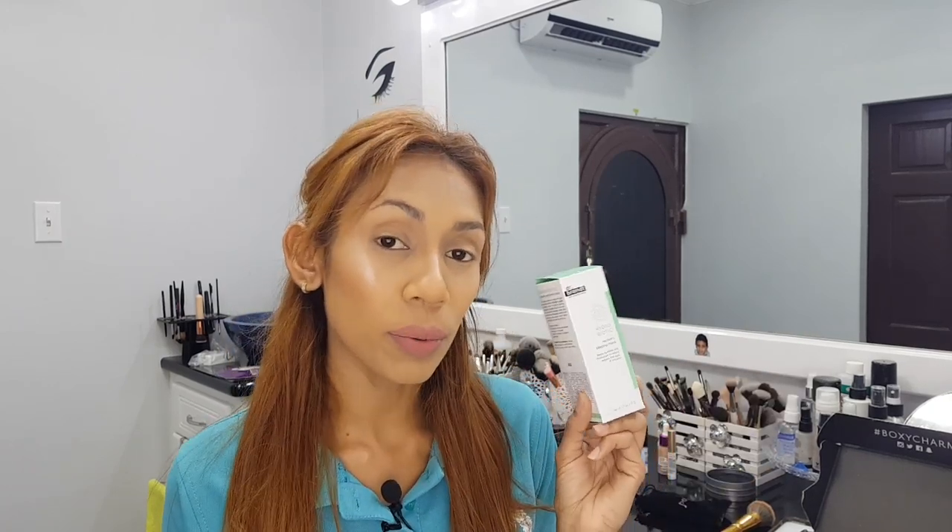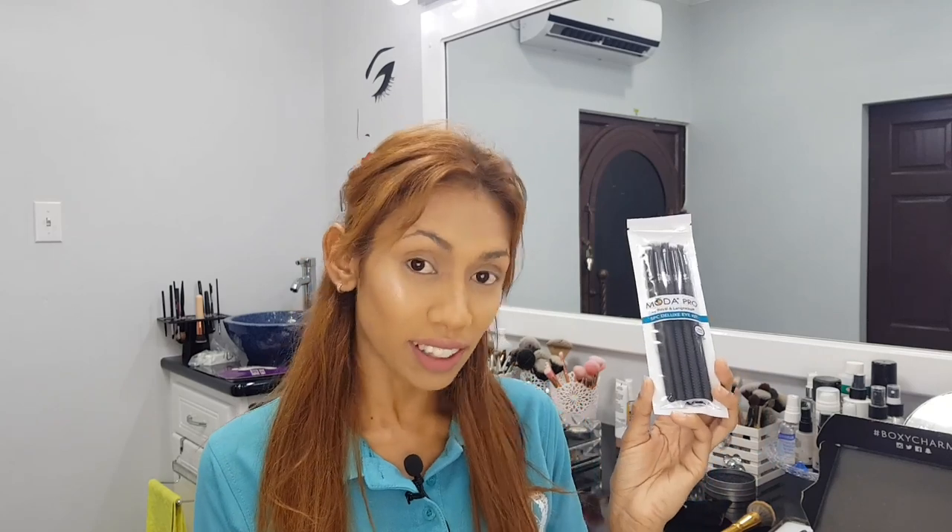Next is the Moda Five-Piece Brush Kit. Moda Pro takes Moda to the next level — this line features superior quality filaments and modern professional shapes. I love Moda brushes and I love getting these in my BoxyCharm because I have gotten these in the past. This is valued at $27.95 US.